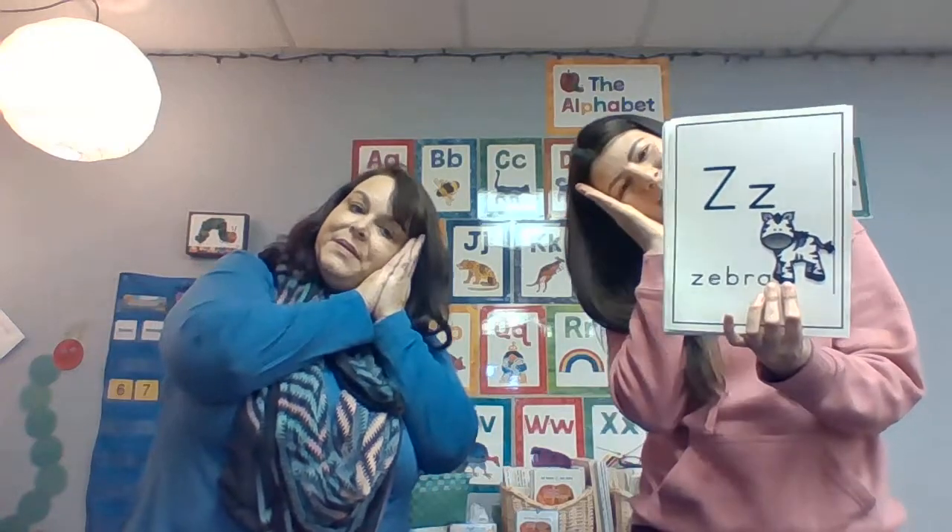Letter X — two fingers make an X. X, X, X. Letter Y — thumb out, pinky out, like you're gonna talk on a phone. Ya, ya, ya. Letter Z. Zebra — like you're gonna take a nap. Z, Z, Z.